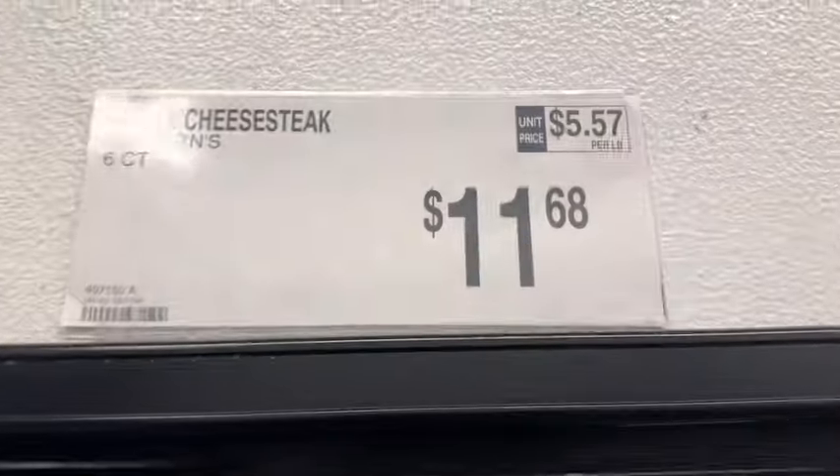They have some holiday sweatshirts that are new for women. They come in sizes extra small to XXL. They have a red one that says North Pole University, a gray one that says Candy Cane Company, a green one that says Merry and Bright, and a tan one that says Merry. These are $14.86.